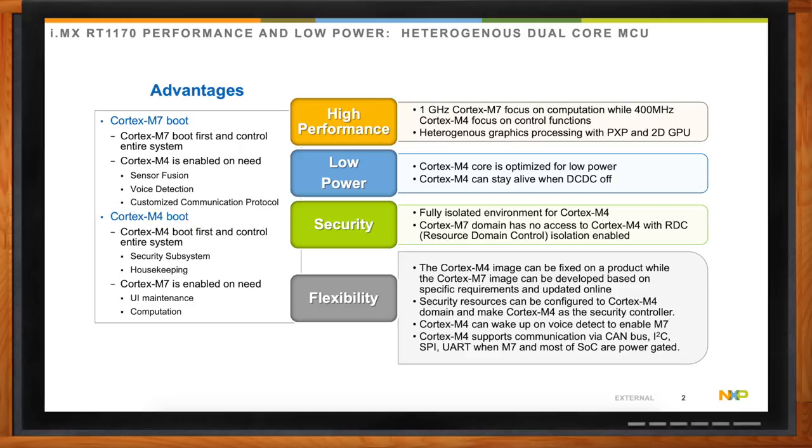The Cortex-M4 is really optimized for low power. It can stay alive when the DC-DC is off. It can be fully isolated from the Cortex-M7 through something called the Resource Domain Control, or RDC, system controller. This basically means you can isolate both cores and their associated resources from one another, which brings a lot of flexibility in tackling high performance but low power requirements.